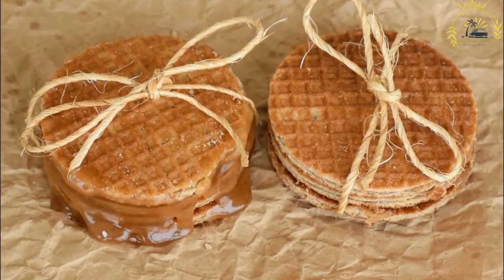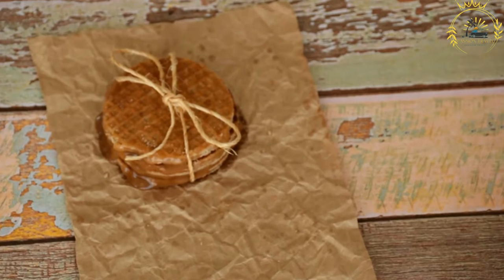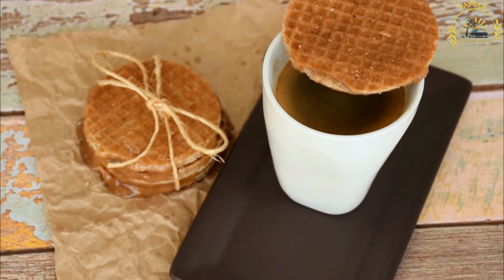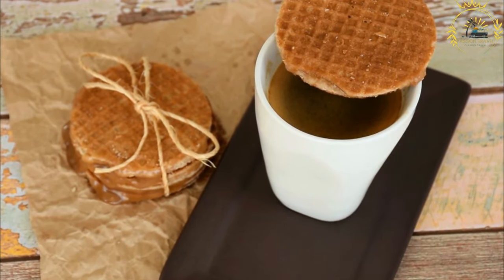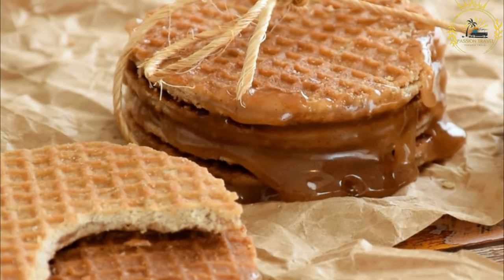The syrup is made from caramelized sugar, butter, and a touch of cinnamon. Traditionally, stroopwafels were made in the town of Gouda in the Netherlands, but they have become popular throughout the country and beyond. Today, you can find stroopwafels in various sizes, from mini bite-sized versions to larger ones that fit perfectly on top of a coffee cup.